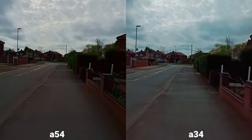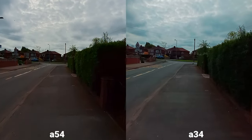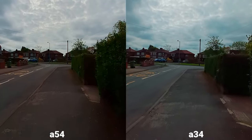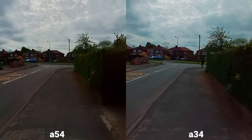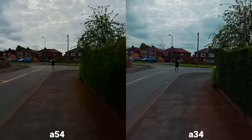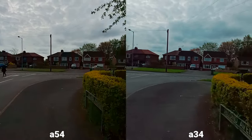Now you can see the difference. It's a shame because ideally we want to use the highest resolution possible, but if it's not stable there's not really a point. What do you think? I like the dynamic range on both of them.